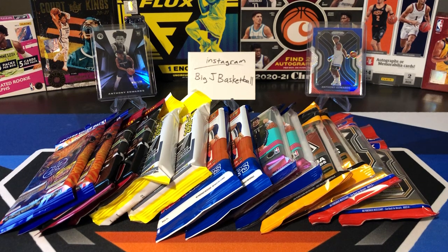What's going on, ballers? Thanks so much for tuning in again, and welcome back to another Big J Basketball box break video. To close out the week today, we're going to go with one of my favorite series we do here on the channel, which is our random fat pack and cello pack break.